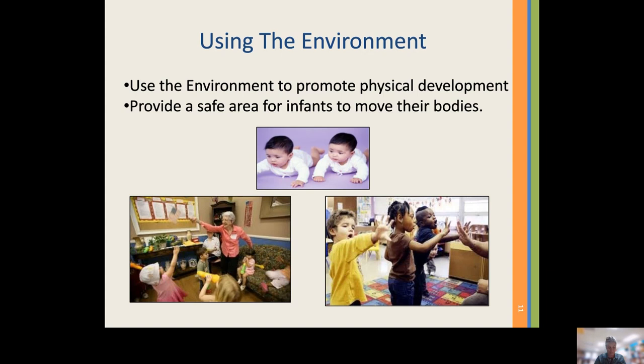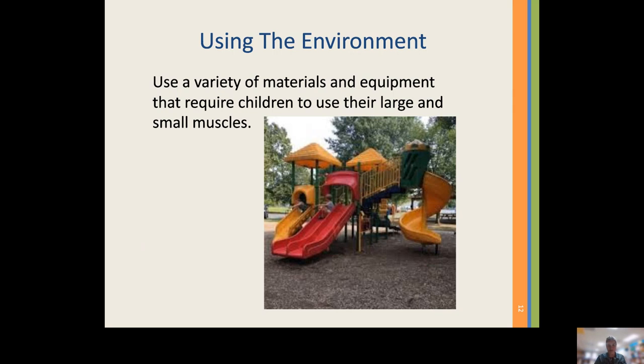Moving the furniture will help children make associations with the space around them — clearly defining where they can play safely and where they can't, giving them a sense of security. We as parents and caregivers play a vital role in promoting physical development in our youngest learners. Schedule time every day for active play and encourage children to use their bodies and all of their senses as they play. A variety of materials and equipment that require children to use their large and small muscles can help enhance the environment to foster physical development.